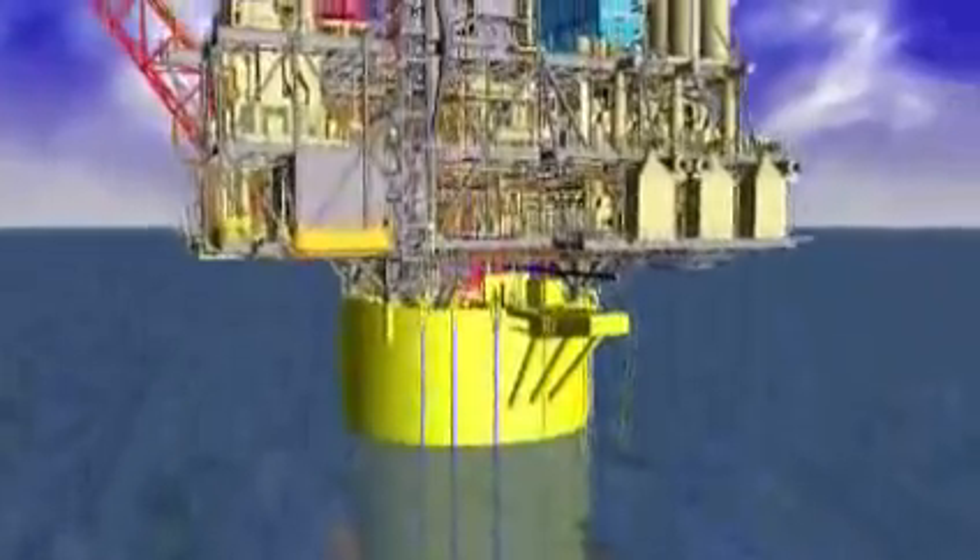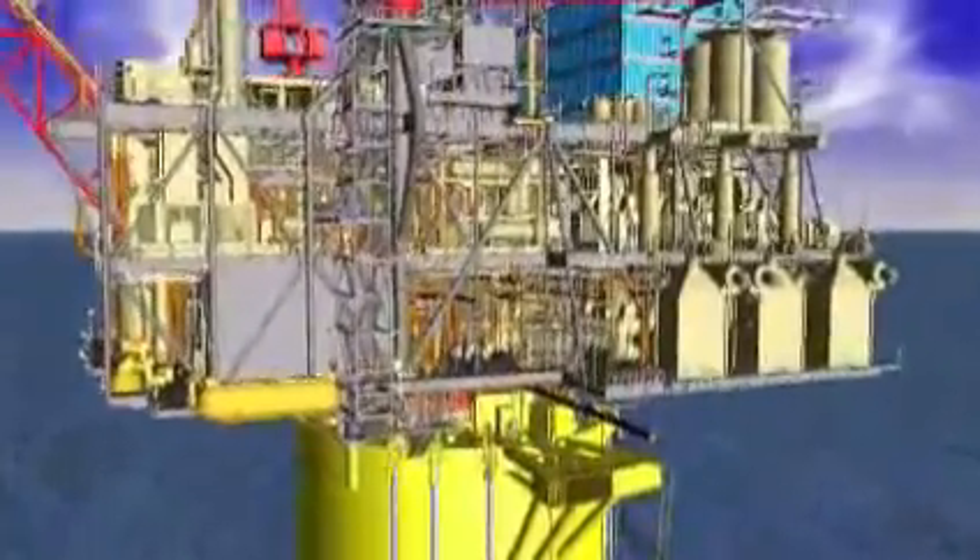The Top Sides contain the production equipment, drilling rig, helicopter landing pad, and living quarters for a crew of up to 150.